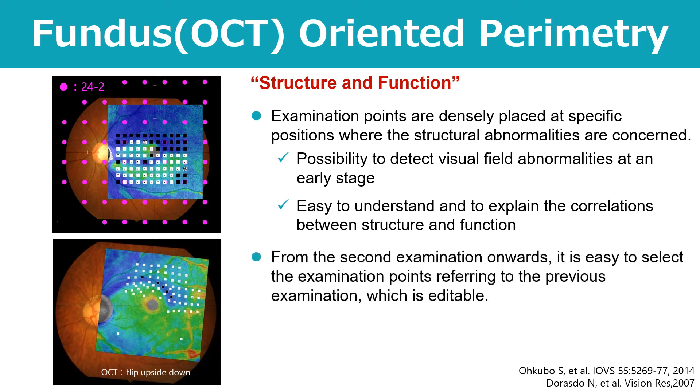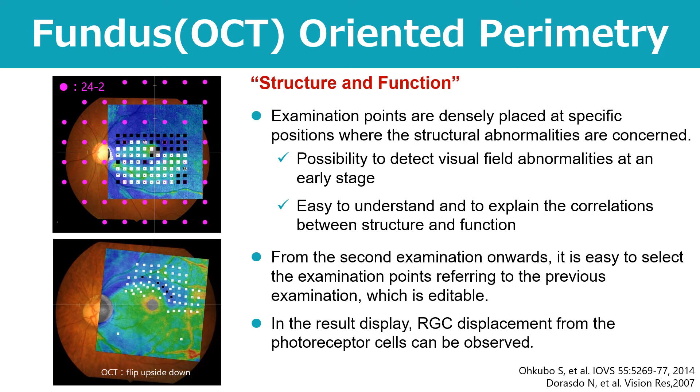In addition, from the second examination onwards, you can easily select the same examination points from the result of the previous one and add to or remove from them. Furthermore, on the screen with the overlay, you can see the state of retinal ganglion cell displacement from photoreceptor cells, which is important for diagnosing the correlation between structure and function in the macula.